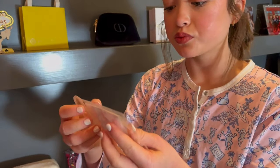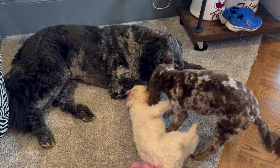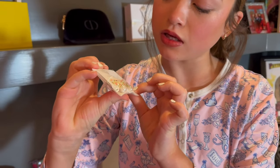And then I have these really cute earrings. They're by Fashion Jewelry. They're these little bow earrings with little pearls. I've been really liking bow earrings and necklaces, so I'm really excited to wear these.